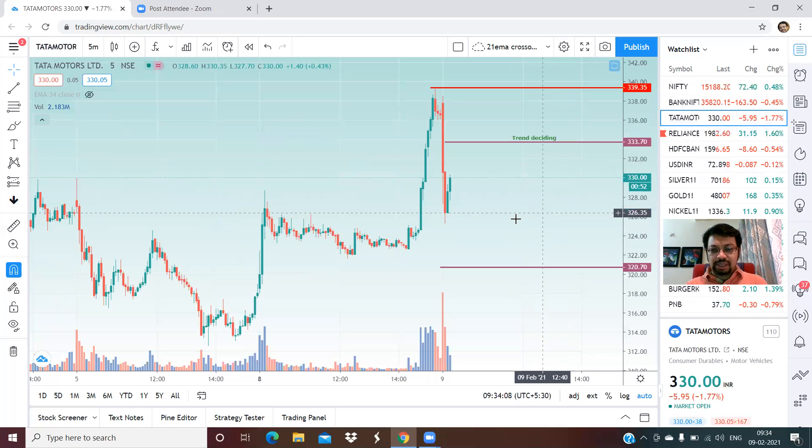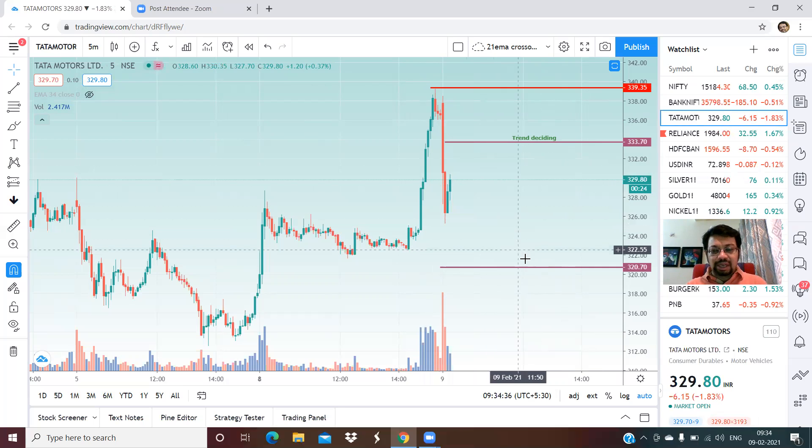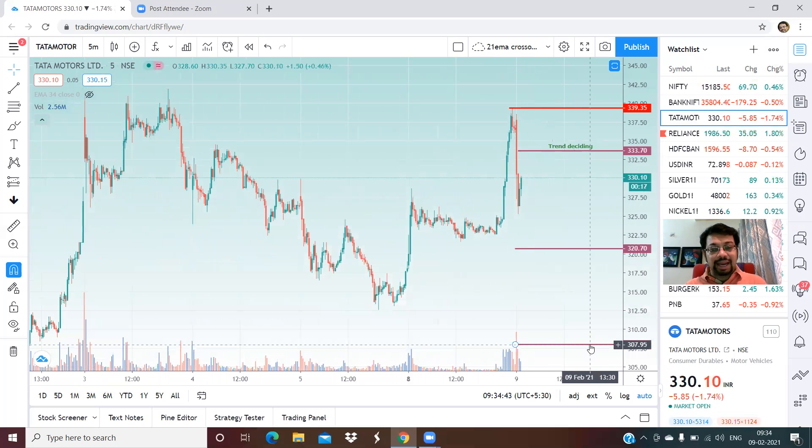Now let us look at some stocks. The first stock is Tata Motors. Yesterday I had indicated Tata Motors — in fact I had indicated the level 338 as yesterday's second resistance area, and exactly the prices touched that level and fell from there. Right now for today, the trend deciding level for Tata Motors is 333. We are below that level, so we'll target 321 initially and thereafter 308. On the upper side, resistance is at yesterday's indicated level of 339 to 343.